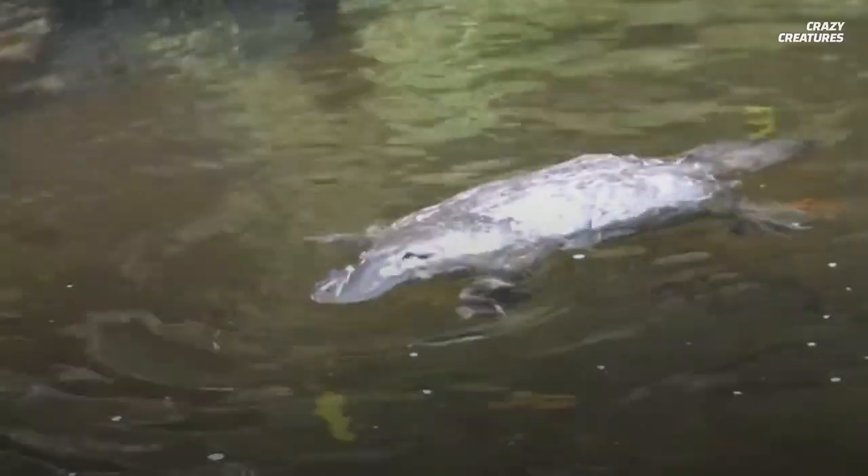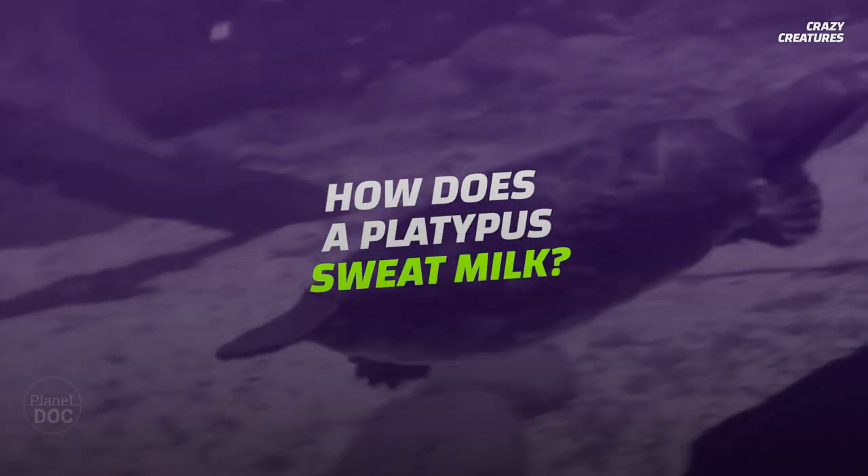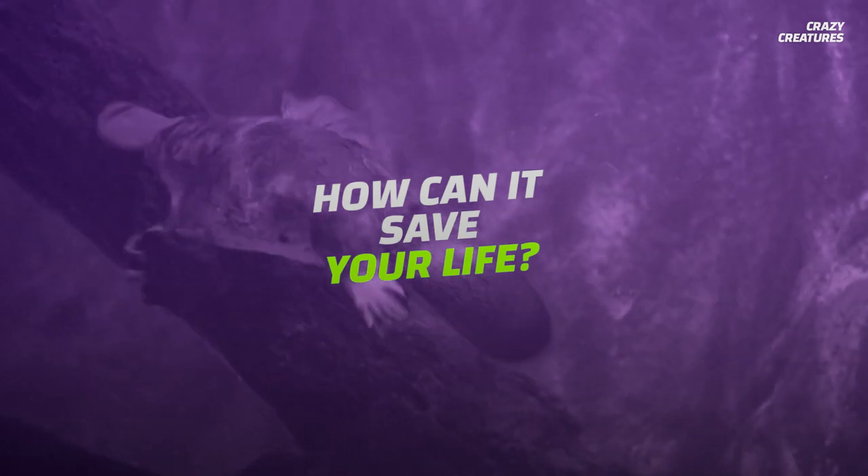It's a mammal that lays eggs, sweats milk, and hunts using electricity. So, how does a platypus sweat milk? And how can it save your life?